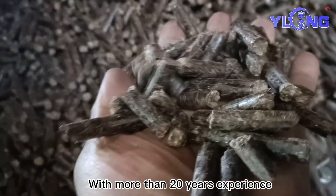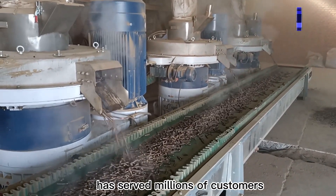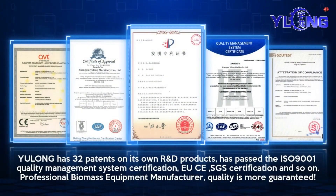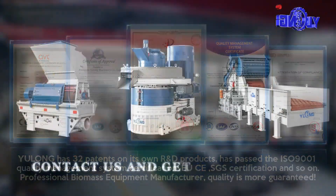With more than 20 years of experience, Yulong has served millions of customers. Yulong has been committed to helping customers improve production efficiency and reduce maintenance costs, providing high-quality pellet machines.